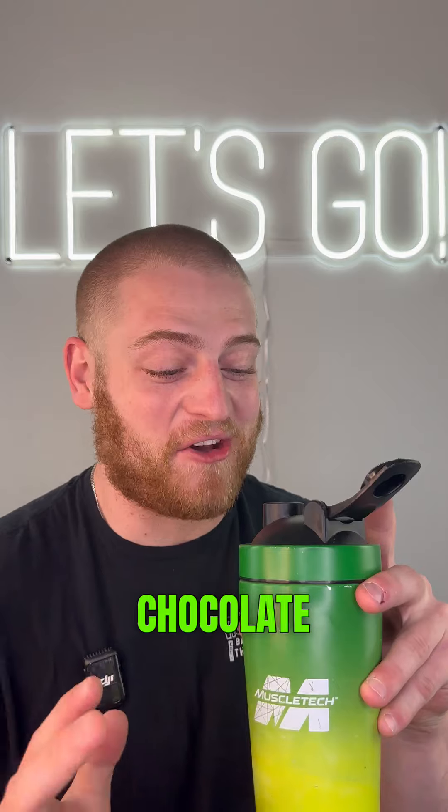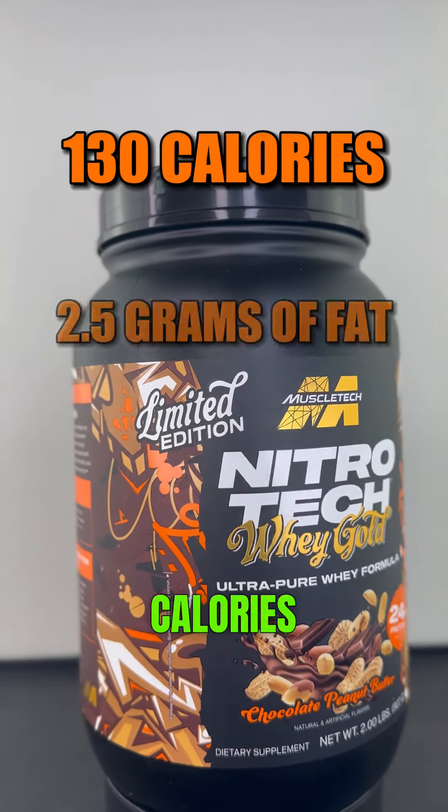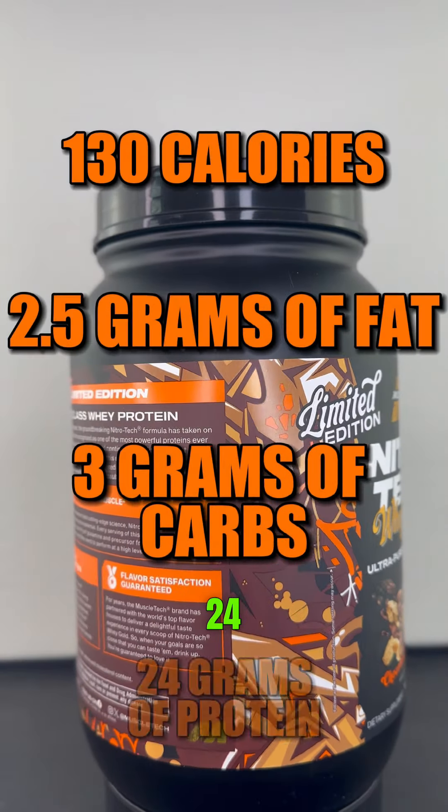It smells like a really good chocolate peanut butter candy. Cheers. That is smooth. Not to mention this thing is only 130 calories, 2.5 grams of fat, 3 grams of carbs, and 24 grams of protein.